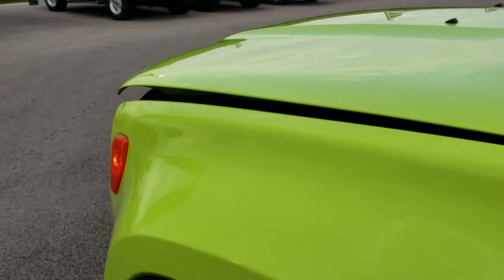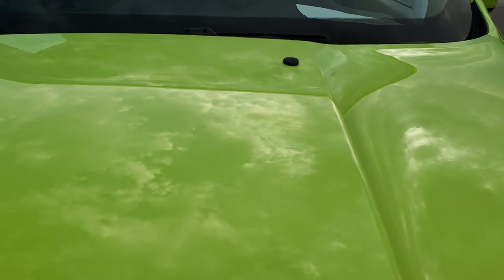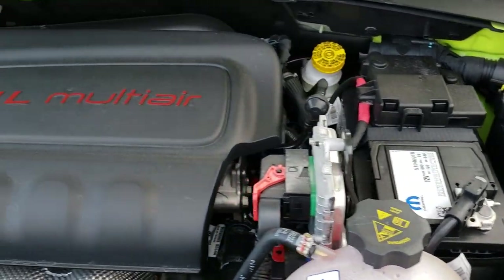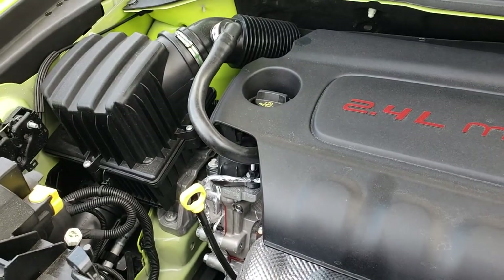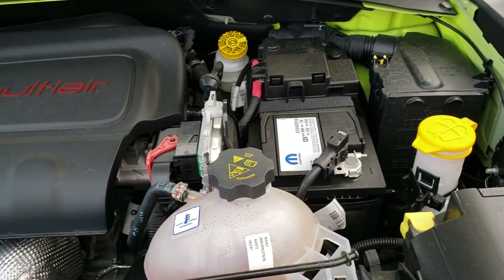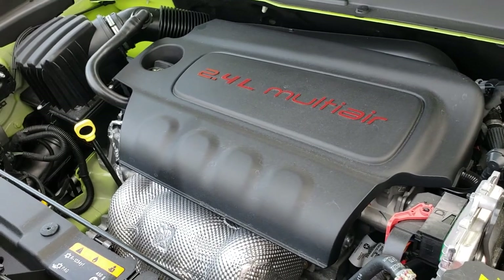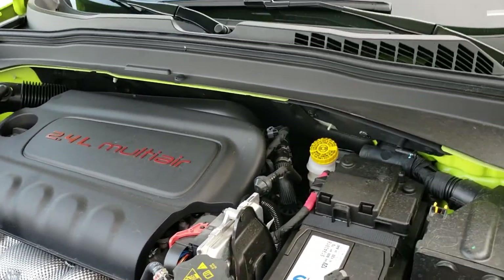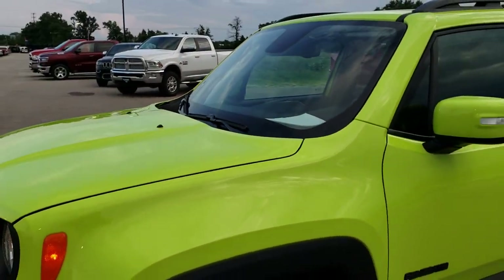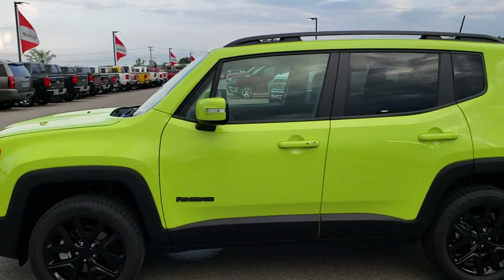Thank you for checking out the video. Hopefully you got a chance to see the color and learn about the Altitude Package, and more importantly see that this vehicle is everything we say it is — a super clean ride to help you make a purchase decision. The engine bay is very clean, runs very smooth — 2.4-liter multi-air motor, 180 horsepower, runs really good. This vehicle is 100% ready to go.